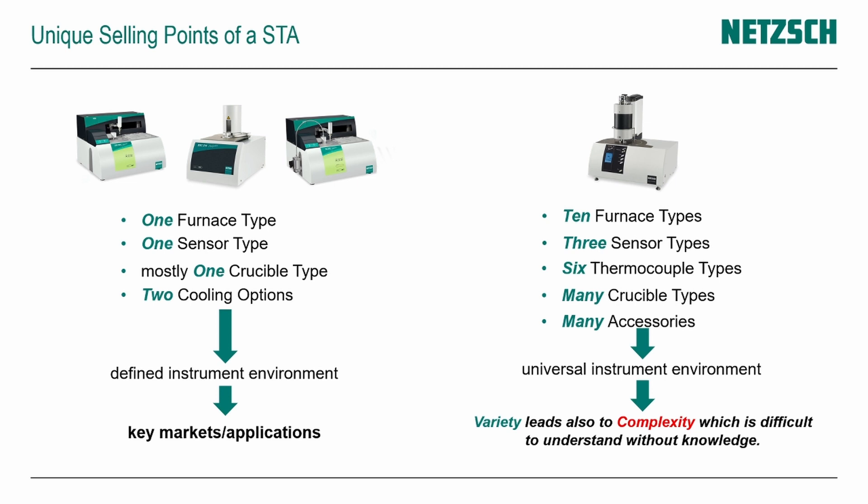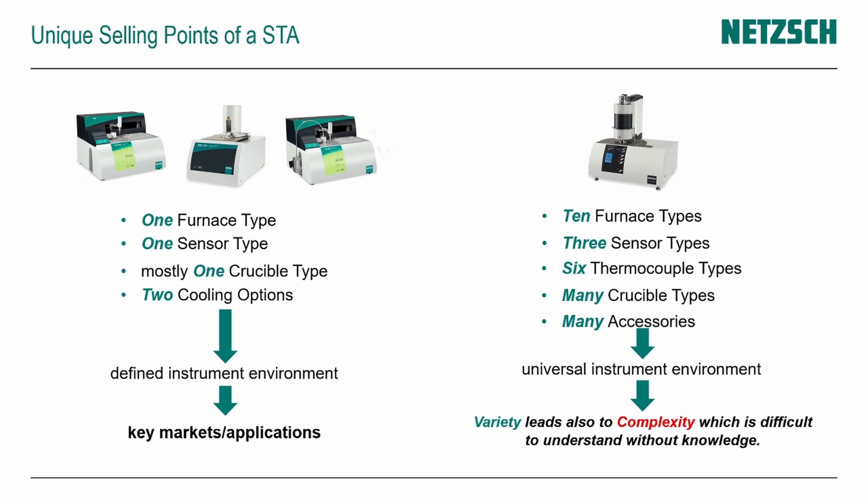On the other side, we have our STA — a platform system called the HTP 400 series — defined by its modularity. We have up to ten different types of furnaces available, different types of sensors (only TGA, TGA-DSC, or TGA-DTA combined), and different thermocouples to tweak sensitivity. We have many crucibles available for different samples; in the high temperature field we offer graphite, yttria, zirconia, and more. Due to the platform system, we also have the possibility to use accessories like humidity generators or vapor generators for measurements under humid or water vapor atmospheres.